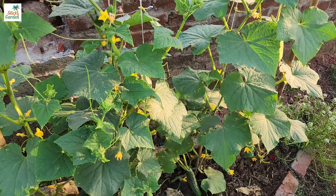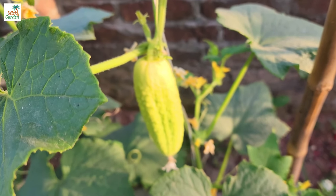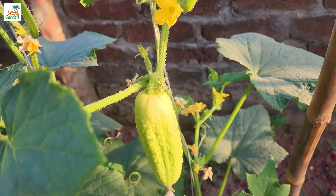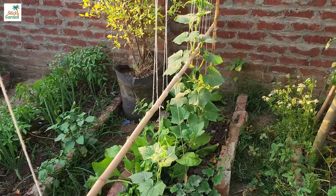Cucumbers are a popular salad vegetable that thrives in gardens. In comparison to tomatoes, the plant's roots are shallow and require frequent watering. Cucumbers need high quality nutrition to grow properly.